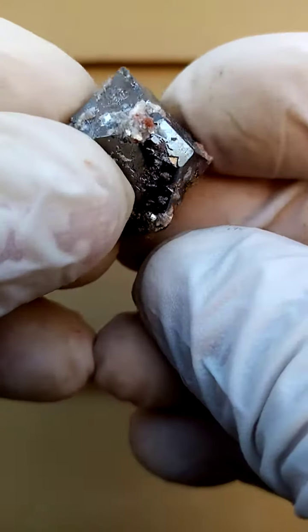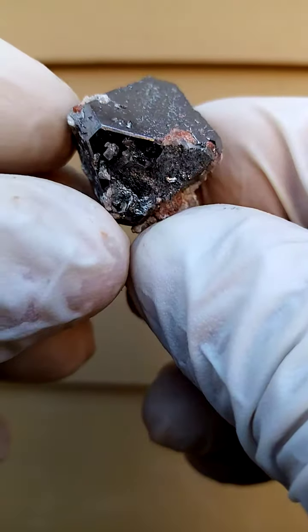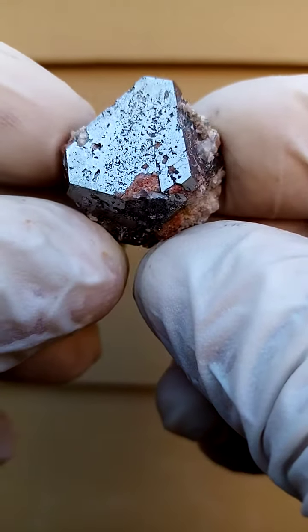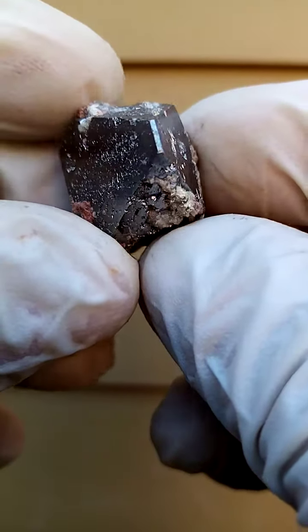From a mine famous for large Keralites — I think some of the largest in the world of this species — these little pyramids come from the Kamoya South 2 mine.